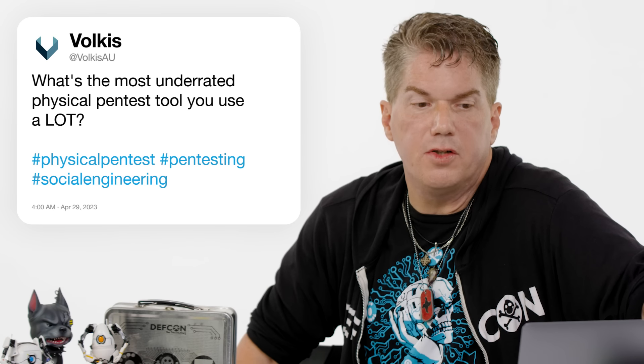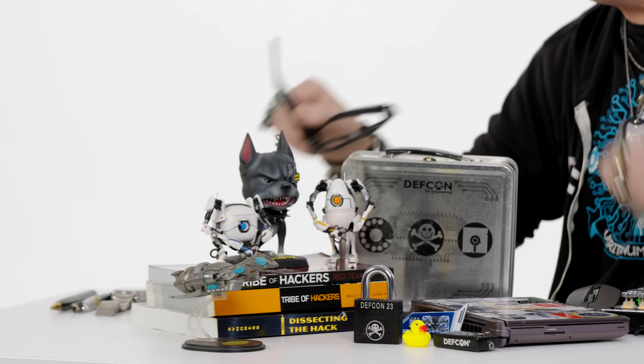At VulcasAU, what's the most underrated physical pen test tool you use a lot? I got a lot of them — it's hard to narrow it down to just one. One of the things you want when doing a physical pen test is to record as much data as you can. I just need my glasses that have a camera installed with a micro SD card to store the data.